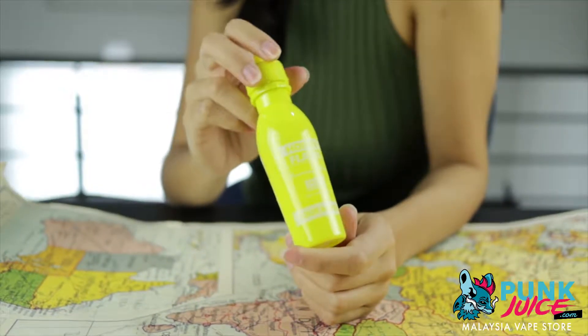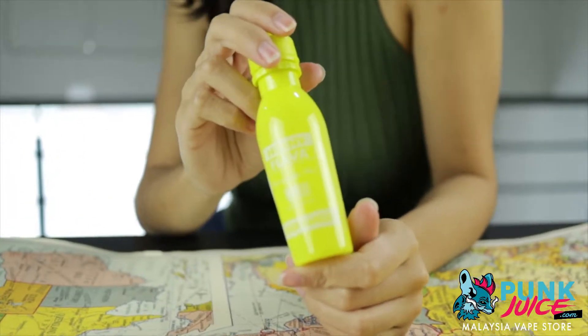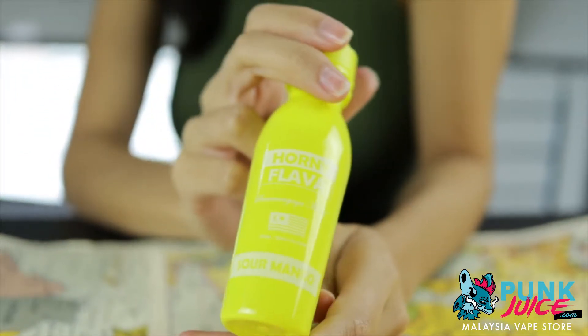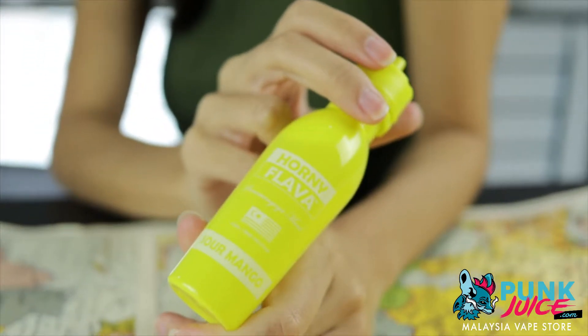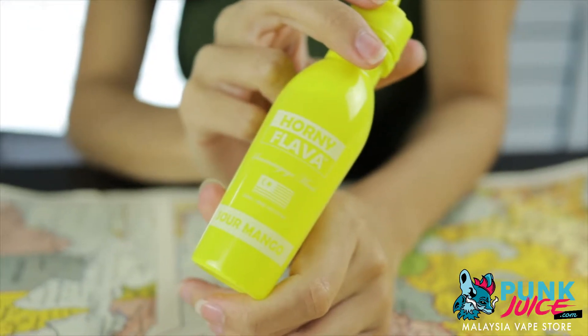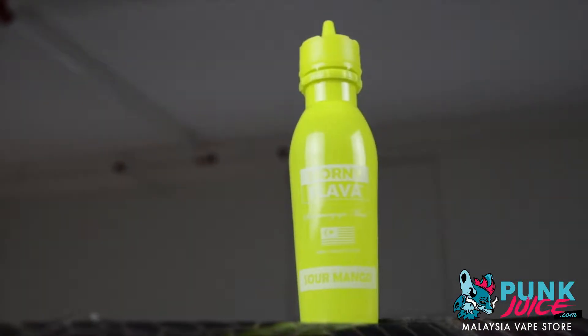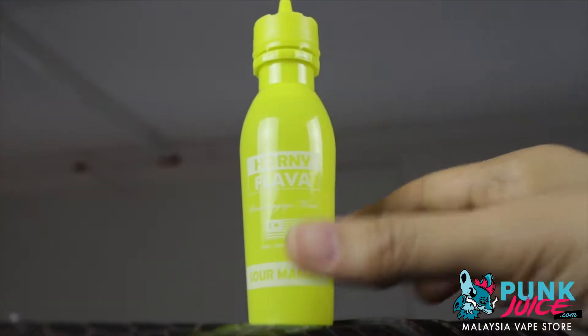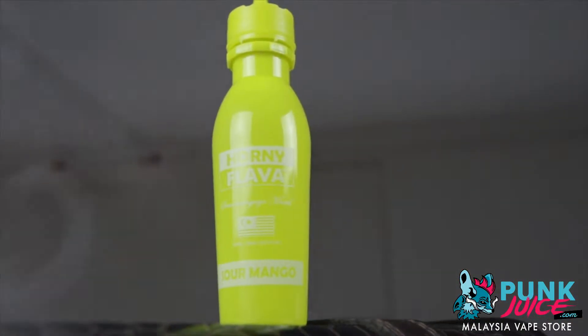Hey there viewers, it's Haris from punkjuice.com and today we are taking a peek at Sour Mango by Honey Flavor. What makes Honey Flavor Sour Mango so great? Unlike the usual sweet mango flavors, Sour Mango has an exciting and sharp tartness on the exhale. The green mangoes have been plucked from their parent plant just under full ripeness to